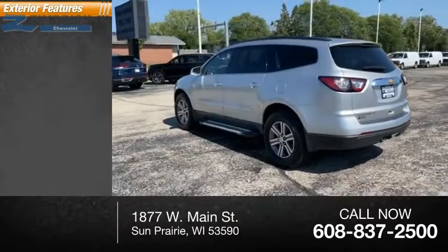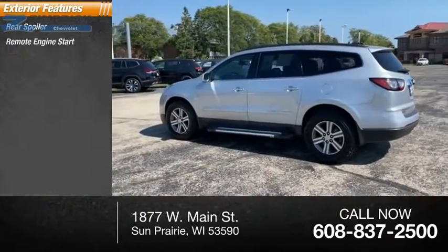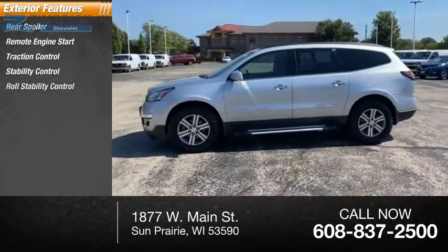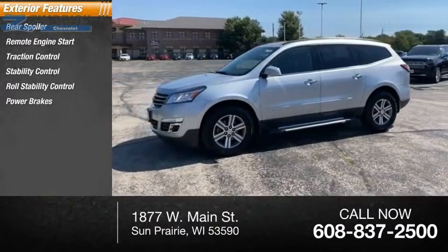Here are some of this vehicle's great options: rear spoiler, remote engine start, traction control, stability control, roll stability control, power brakes, and braking assist.